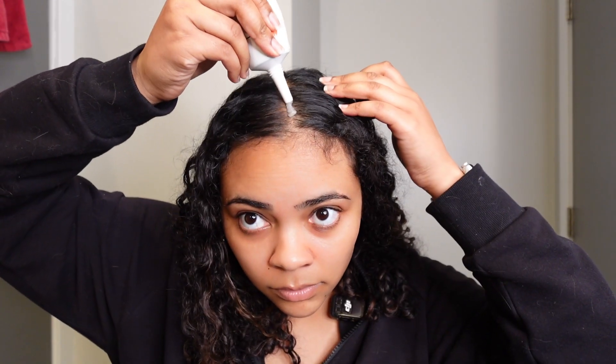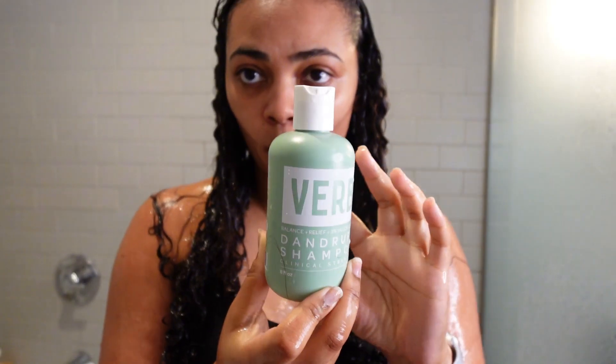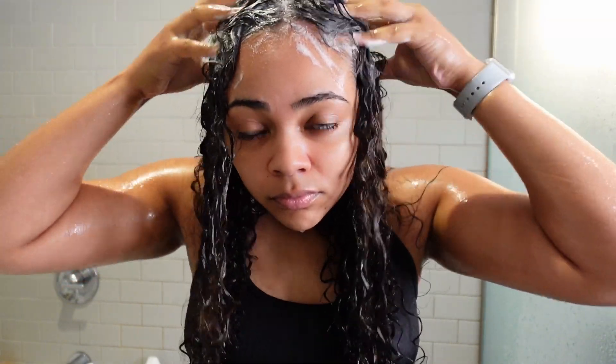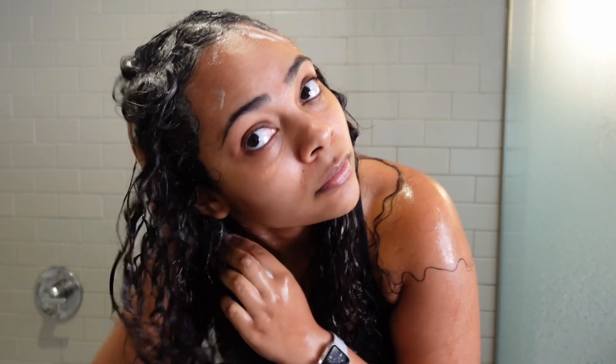For my routine, I have to exfoliate first because I have dandruff, so we're starting out with the DPQ Detox. When I use detoxes on my scalp, I like to use a scalp scrubber because it allows me to spread the product and massage it into my scalp. It's really important whenever you're using a scalp scrubber that you're as gentle as possible. Then we're going to go in with the Verve dandruff shampoo, which has salicylic acid. Salicylic acid exfoliates your scalp, helping to remove dead skin cells, reduce flaking, and even controls your sebum level.